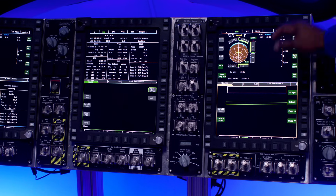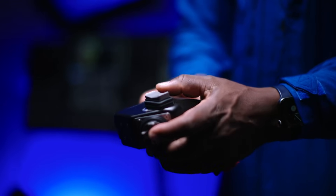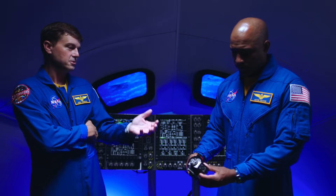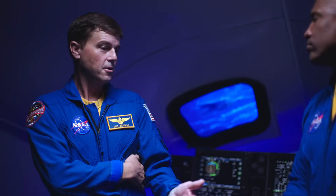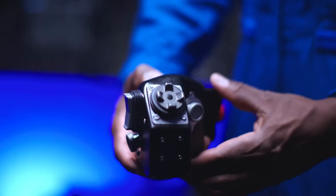The cursor control device allows us to determine where we put our focus on the display. I can move the cursor to a certain display and interact with certain fields of data. It's one of the primary controllers because there will be times when we're under 4G, maybe even 8G, and we won't be able to lift our hands and push the buttons on the display. This is exactly how we will do it.